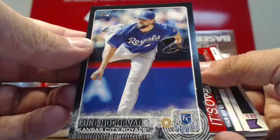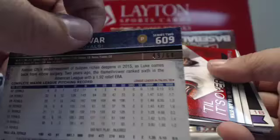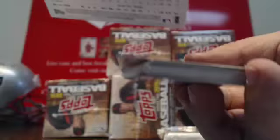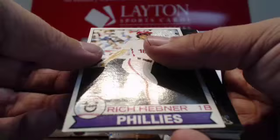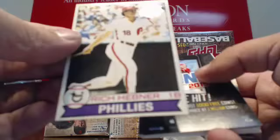That's a black — goes to KC. Luke Hochevar. Black Parallel for Kansas City, number 64. Luke Hochevar, black for Kansas City. And there's a Topps Original for the Phillies — I actually have this card. Richie Hebner. 1979 Topps Original, Rich Hebner for the Phillies.